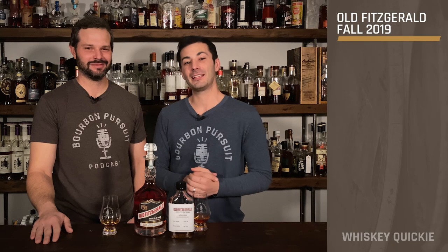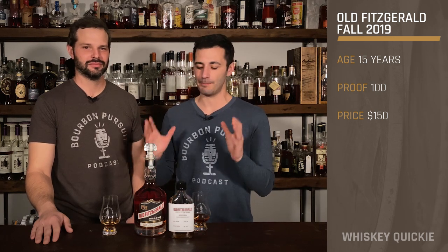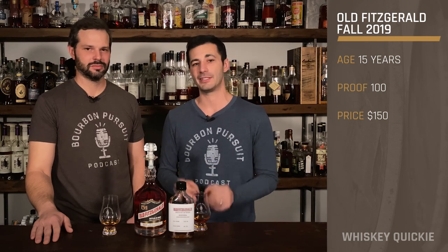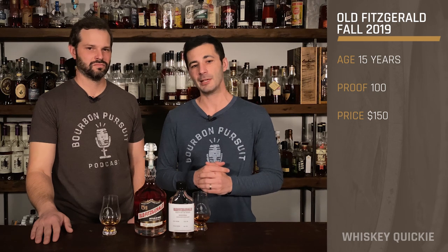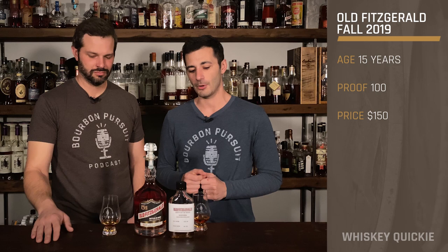On this week's Whiskey Quickie, we're looking at the Fall 2019 release of Old Fitzgerald in the pretty decanter bottle. This is a bottled-in-bond whiskey, and this is the highest age that's ever come out — a 15-year whiskey. The proof is at 100 proof, and the price point is around $150 SRP, depending on where you find it within your market.